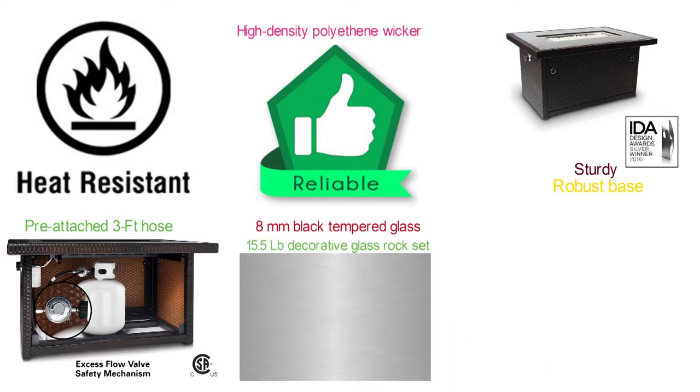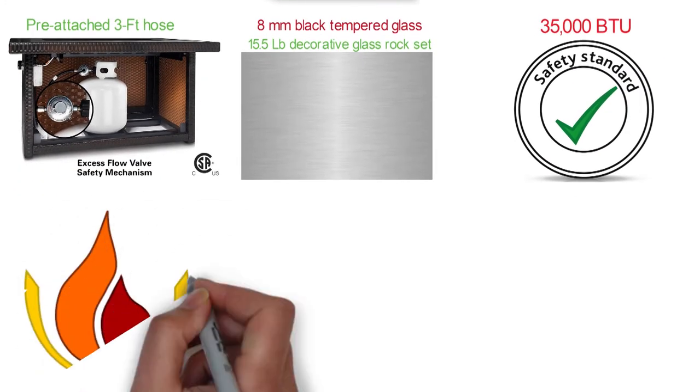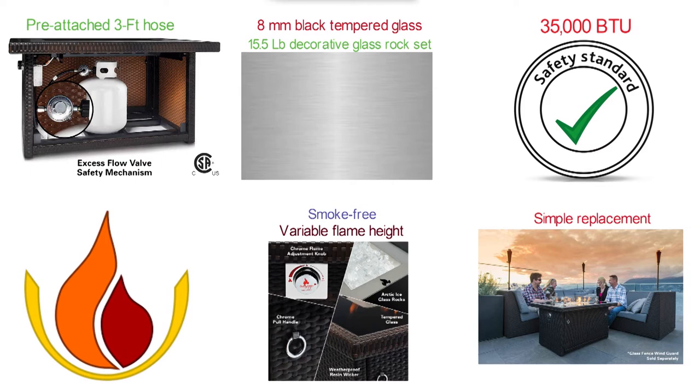A stainless steel burner with the highest safety standards is rated 35,000 BTU for terrific flame presence. The Chrome Annual Control Valve allows 100% smoke-free variable flame height. Easy access to interior storage provides a simple replacement of the standard 20-pound propane tank.